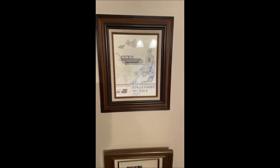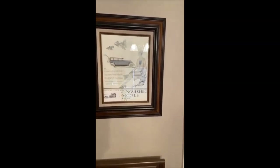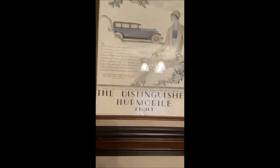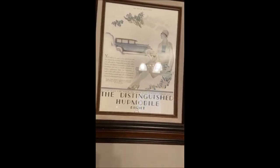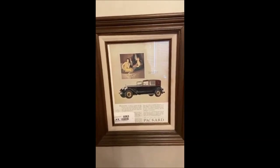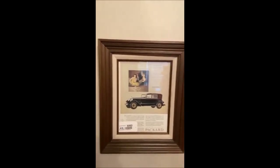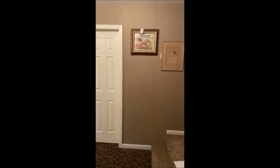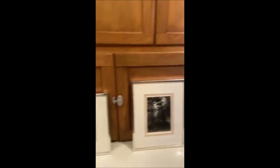We also have some photos up here — these are actually advertisements, and I believe one of them is signed by the artist. We have information on it in the auction listing. A couple of really cool old advertisements have been matted and framed, and the frames are gorgeous on all of the artwork in this house.